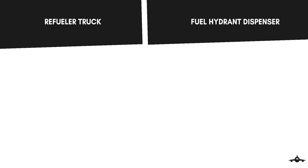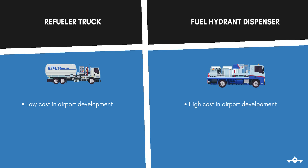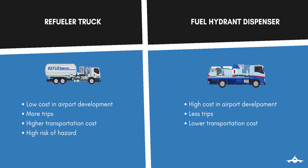Comparing the refueling truck and the hydrant dispenser: a refueling truck may cost less in airport development, while the dispenser may cost more. There may be a lot of movement on the apron using a refueling truck, whereas this movement reduces when using the hydrant dispenser. The transport cost of the truck is higher, while the hydrant has low transportation cost. Lastly, there is a higher risk of hazards when using the truck due to its continuous movement between aircraft, while use of the hydrant reduces this risk.